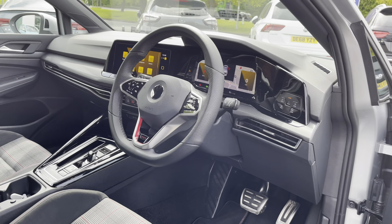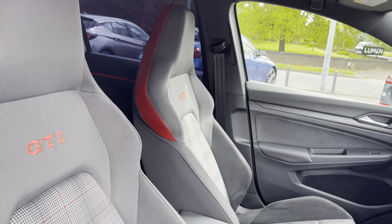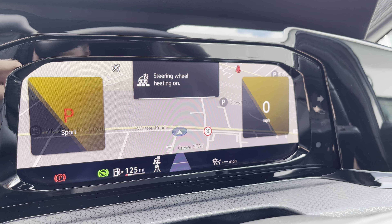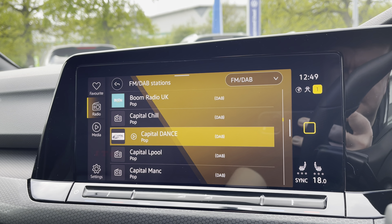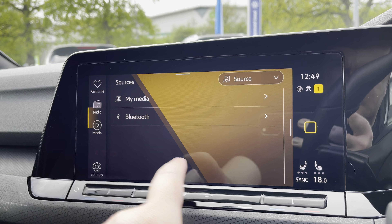At the front of the vehicle you've got a leather-wrapped multifunction steering wheel, which is perforated on the sides, with an adjustable centre armrest and lumbar support to keep you comfortable on the road at all times. Just behind the wheel you've got a full digital display as well as a heated steering wheel, perfect for those cold winter mornings. You've also got digital radio with plenty of storage to save your favourite stations, with multiple media options including Bluetooth.